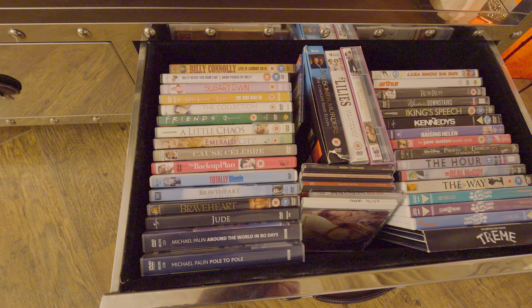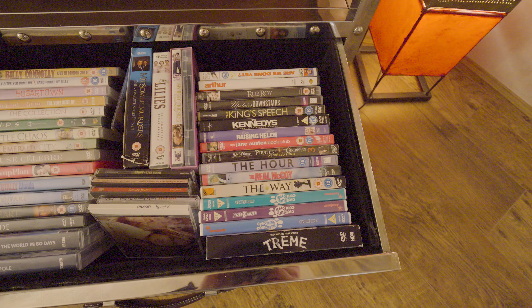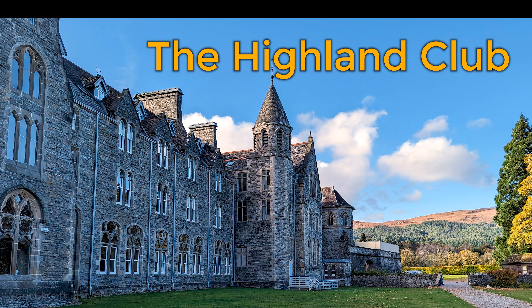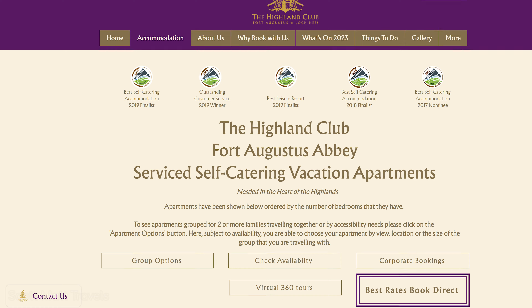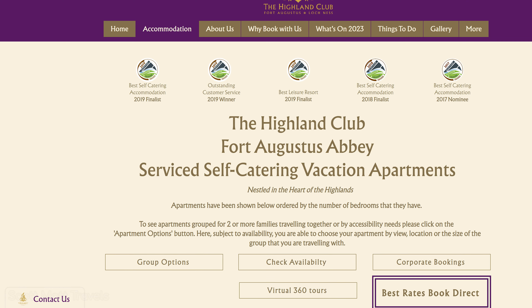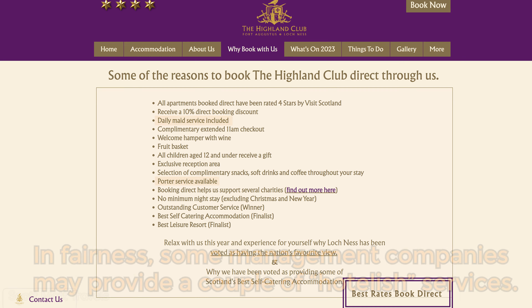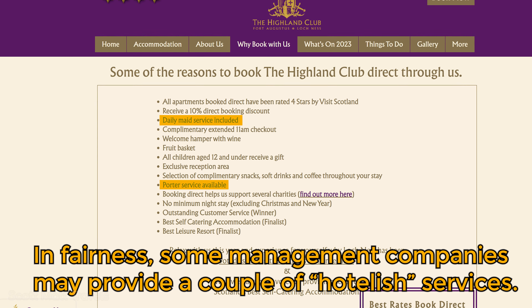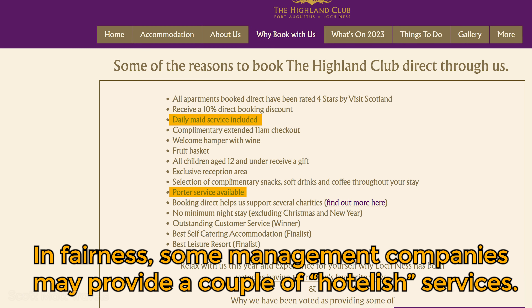In another drawer on the far side of the lounge was an assortment of board games. All of the apartments at the Highland Club are marketed as self-catering, a term which is sort of self-explanatory but not common back home. It essentially means there are no hotel style services. If you've rented a house or apartment via Airbnb or VRBO, it's the same idea.